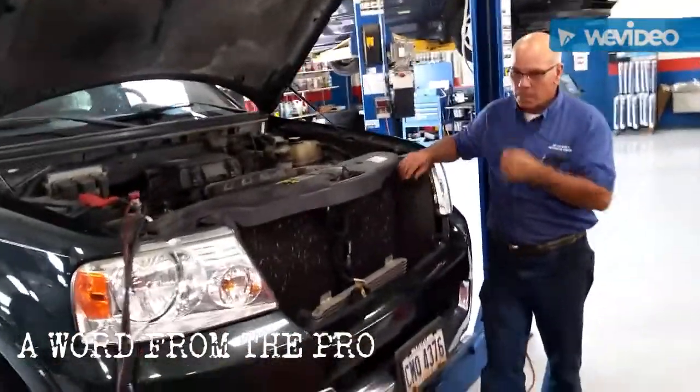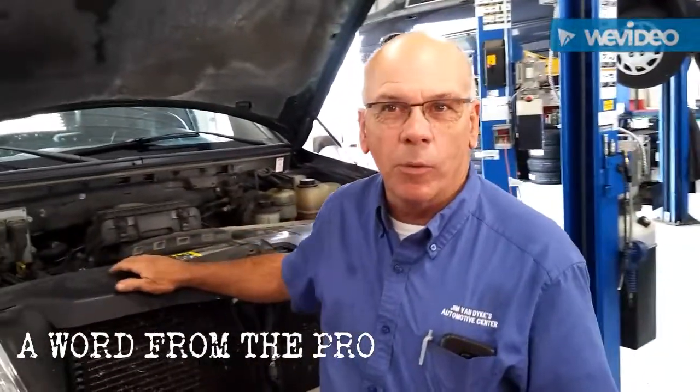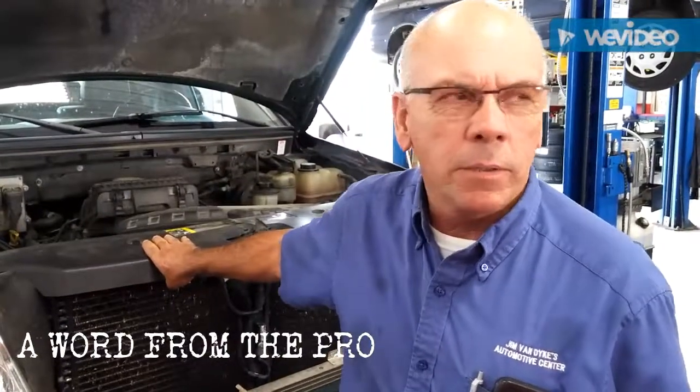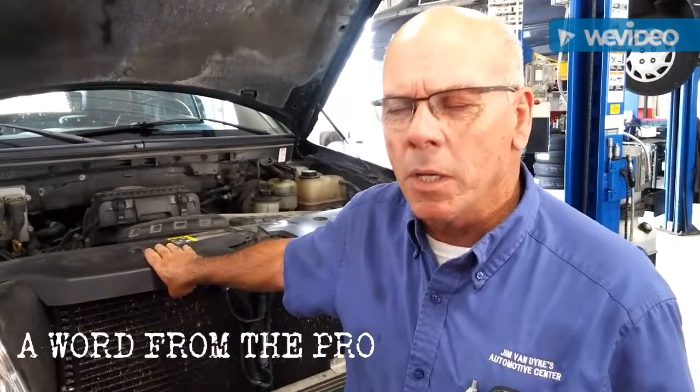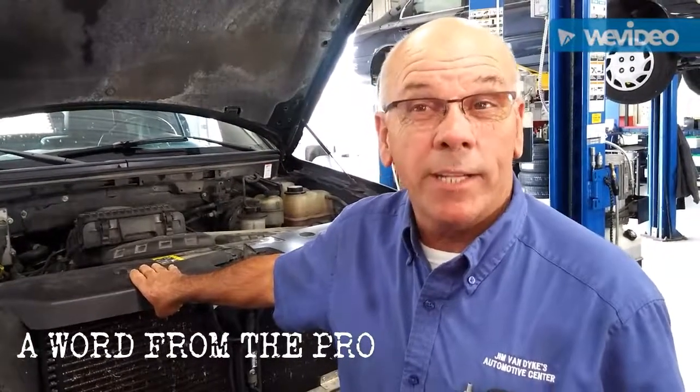So Jim, just exactly what are you doing? Well, we've got a truck here that won't cool — the air conditioning won't cool. So we found out it's low on Freon. What we'll do is evacuate it, recharge the system, and add a dye to it.